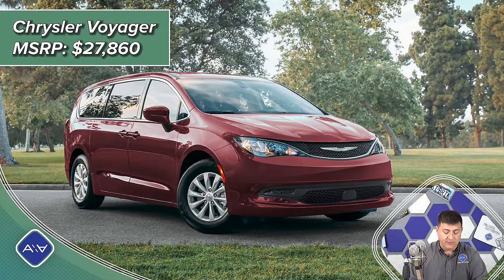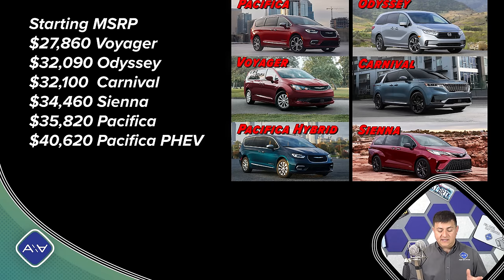Obviously the cheapest minivan in America right now is going to be the Chrysler Voyager at $27,860. The Voyager is not quite, but kind of sort of the pre-refresh Chrysler Pacifica, with a few tweaks on the outside. It doesn't get all of the same content or standard features that we find in the Pacifica, and very little options are available in that particular model.